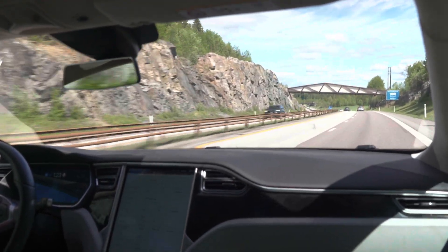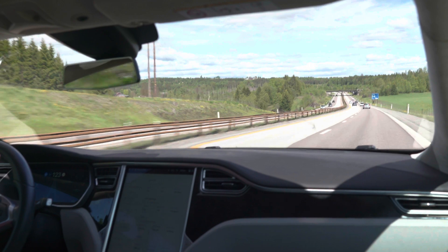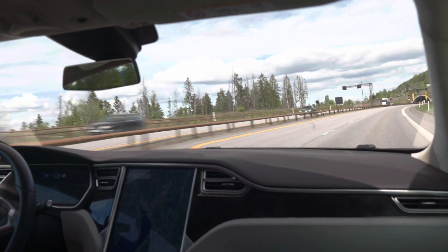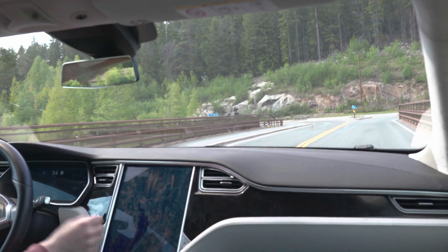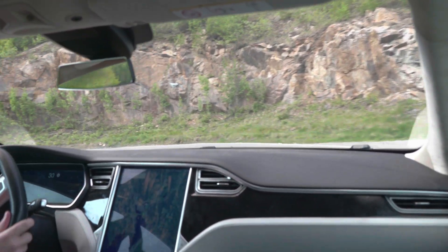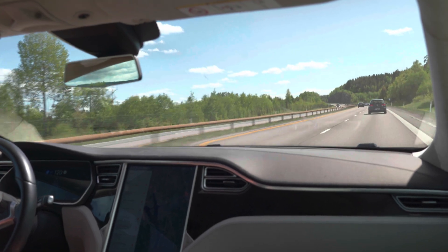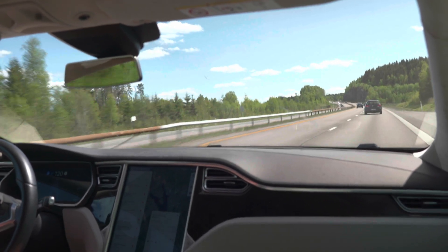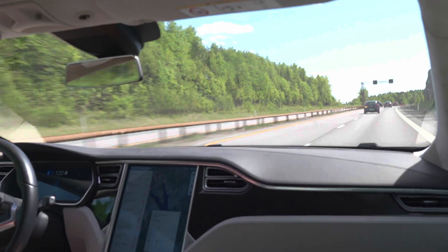Now we are road tripping. We charged from 9% to 36% — that's 25% added. We'll need to turn around when we've used about 12.5% state of charge to arrive approximately with the same state of charge. We are at 25% and need to turn around at around 23%. The car warns me I'm soon out of range of chargers. We are at 15% state of charge and we have an average efficiency of 205 watt-hours per kilometer.